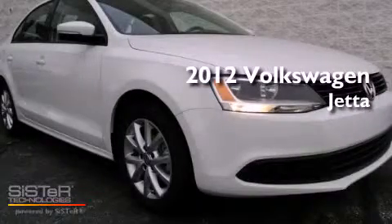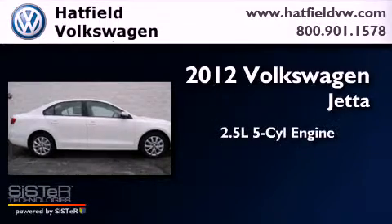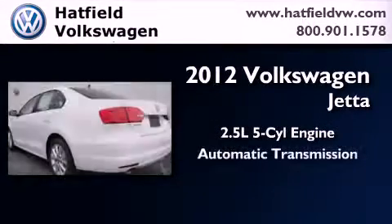This is a brand-new 2012 Volkswagen Jetta. It features a 2.5-liter 5-cylinder engine and an automatic transmission.